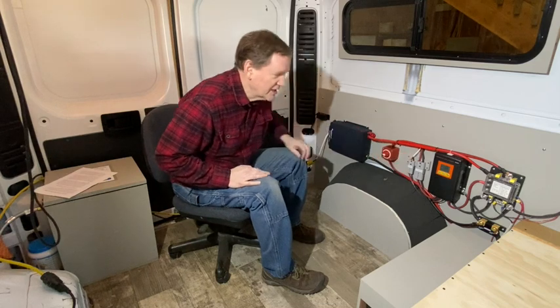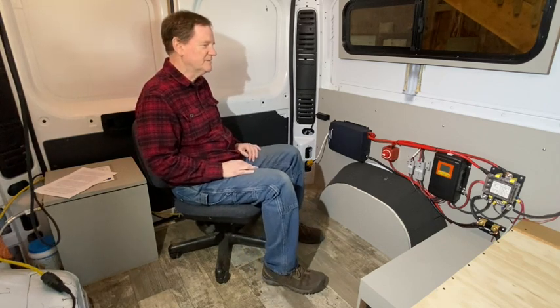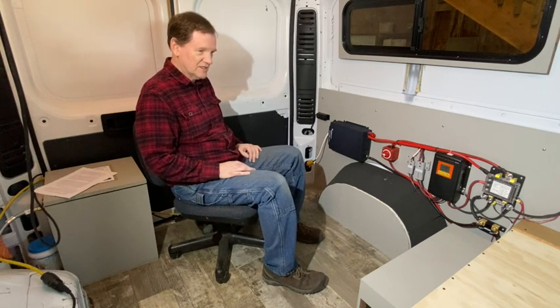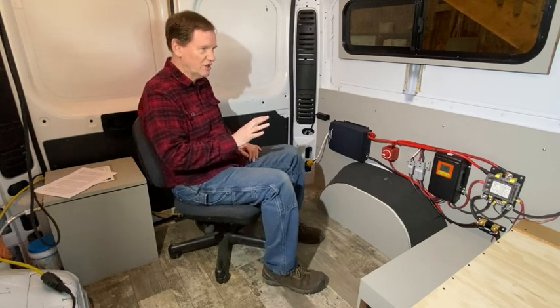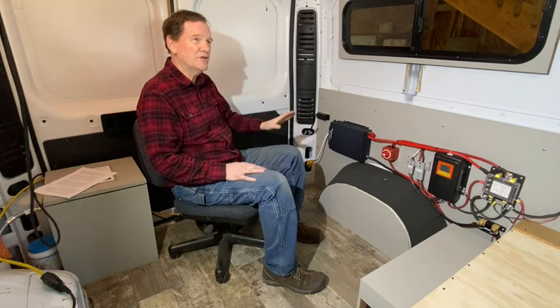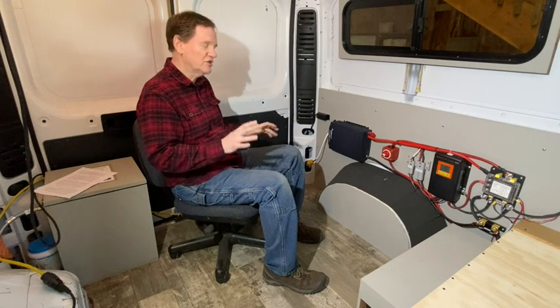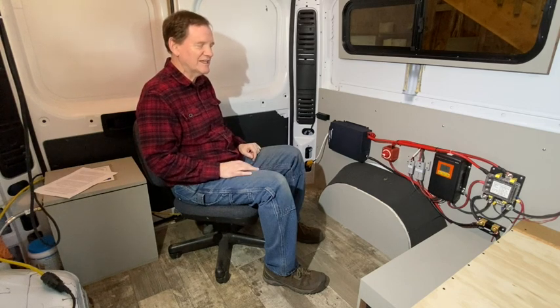I've chosen a single charging unit from Kisae — K-I-S-A-E. Their main market is the marine and boating industry. They're a well-recognized brand with lots of good products. This is their 50 amp charger, which means when you're driving down the road you can charge from your alternator at up to 50 amps. On the roof, I mount a large single 400-watt panel, which can generate at max about 34 amps, and this charger handles that too. Together — whether charging from solar or from the alternator — it allows you to more quickly refill your batteries, which helps on those days when you're parked in the shade or not driving as much.